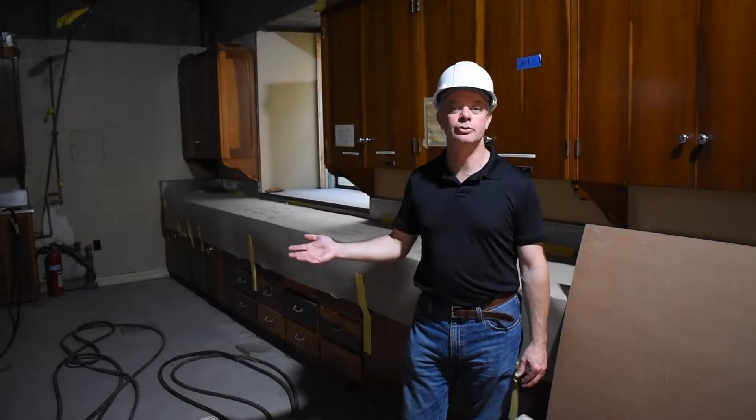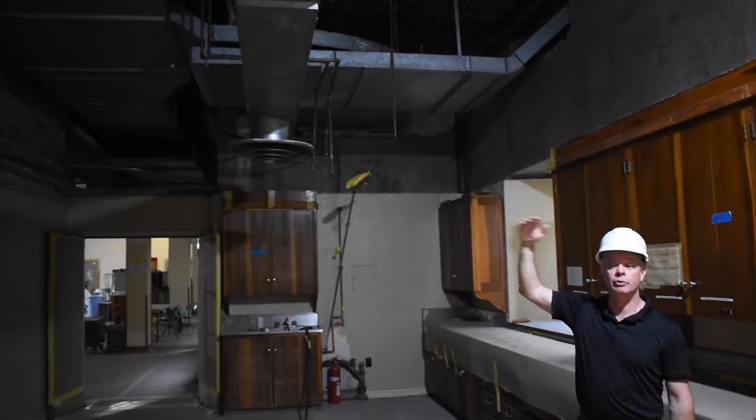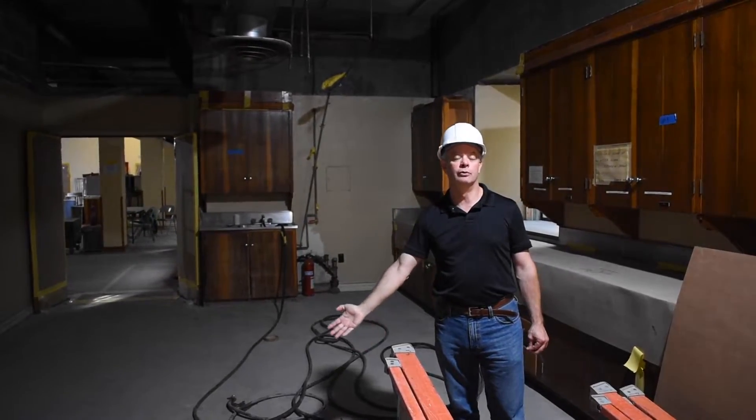I'm standing in the butler's pantry adjacent to the Fellowship Hall kitchen where we've removed the ceiling, are also removing the ducts, and we've abated the asbestos-bearing floor. We'll be replacing the ceiling and the lighting and adding a new tile floor.